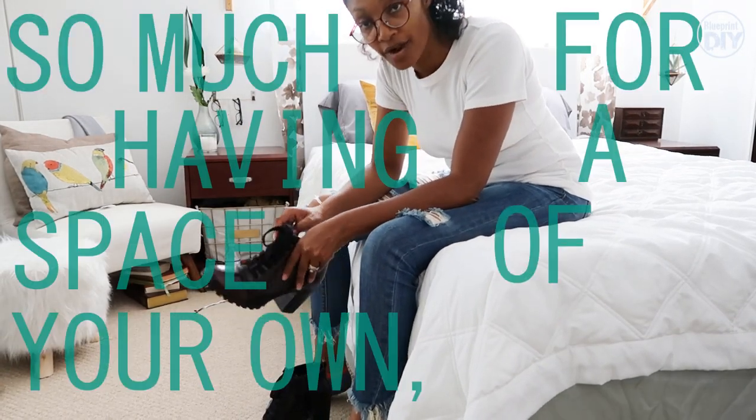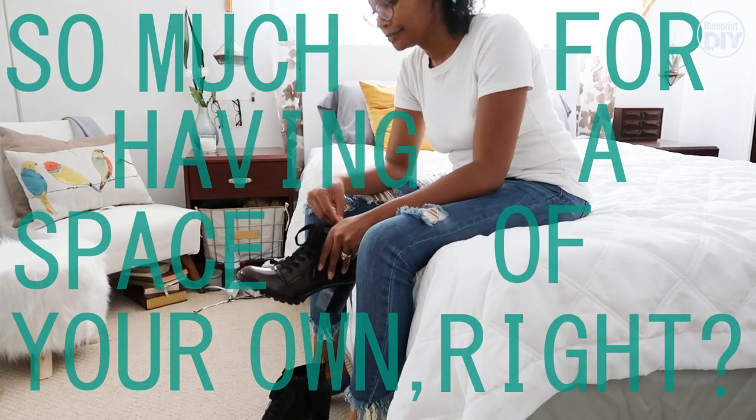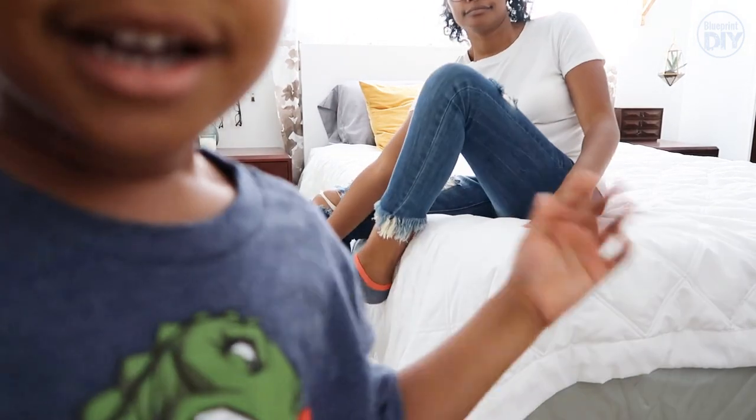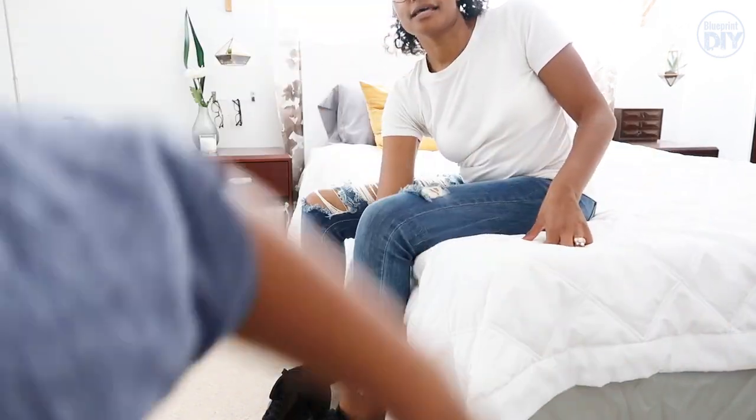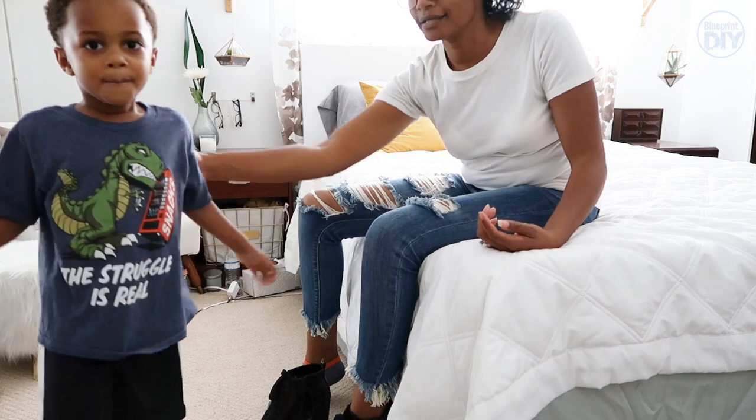So much for having a space in your home, right? Silver? Silver? Come on this side and say bye to everybody. Bye!